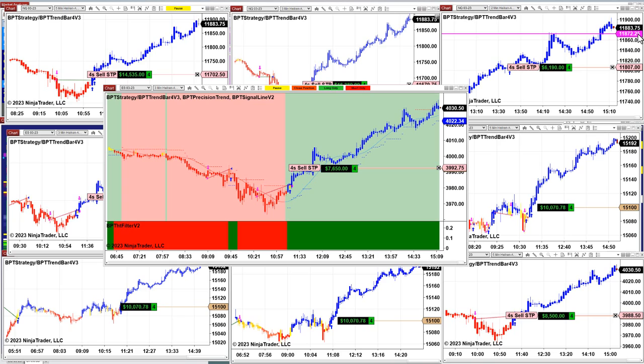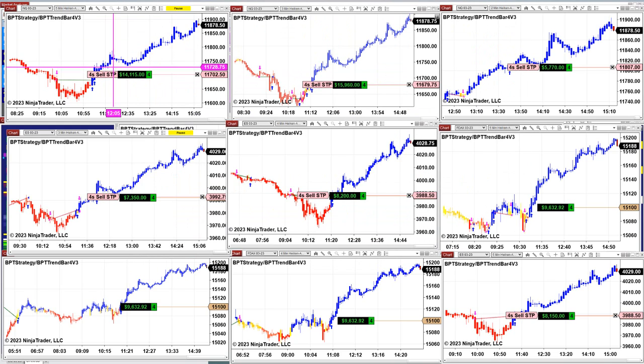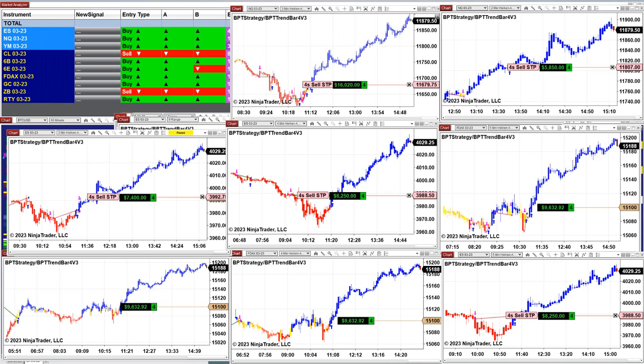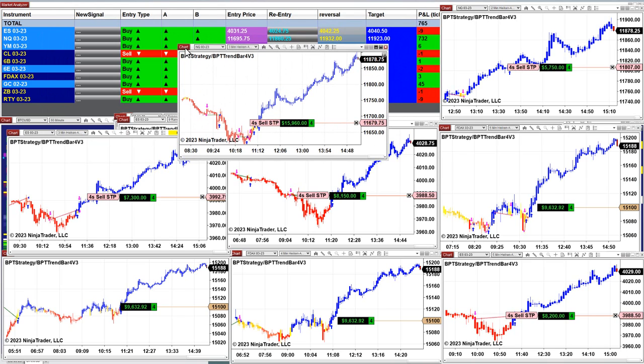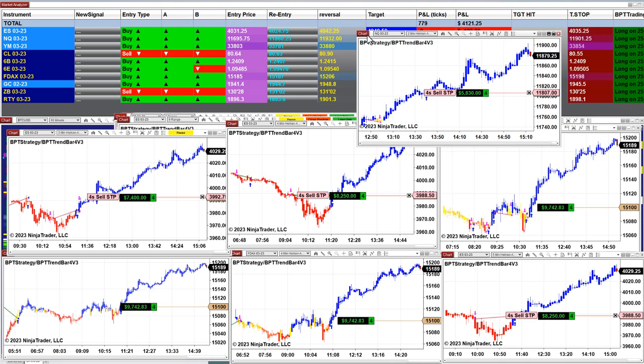We still have a few trades open. Today the market was not really moving during the day hours and then later this afternoon it started trending, so we still have a few positions open. We have the ES three-minute chart — last trade at 7,300 — and the Nasdaq hit 14,000 on the last trade. On the Nasdaq three-minute the last trade was 15,900, still open. On the Nasdaq two-minute it is 5,800.